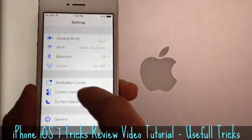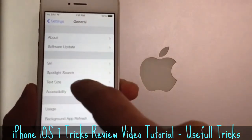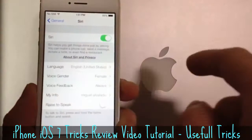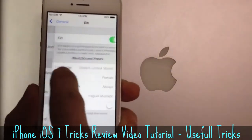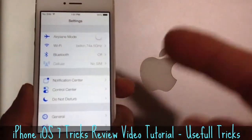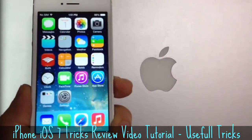Another thing I noticed about iOS 7: let's say you're in one of these sections — you no longer have to go to the top to get back. You can slide from the edge of the device and it will take you back to the previous panel. This also works through Messages, iMessage, and also works through the email application as well.